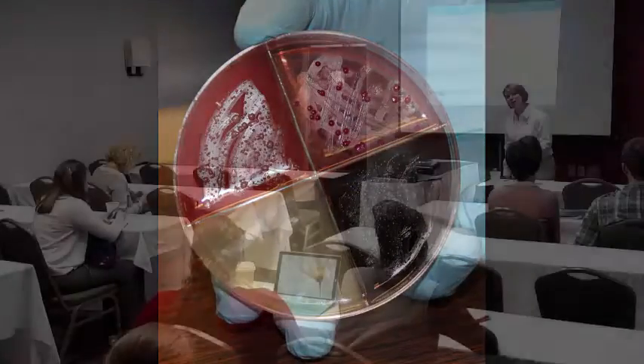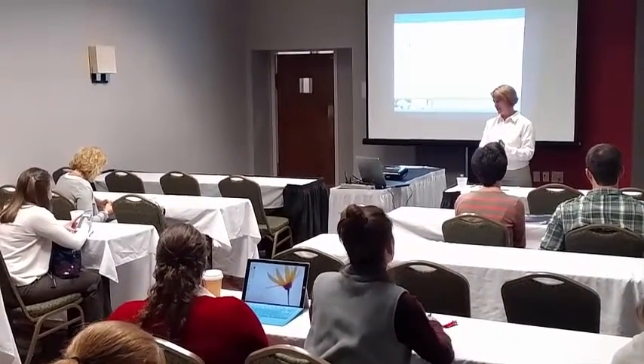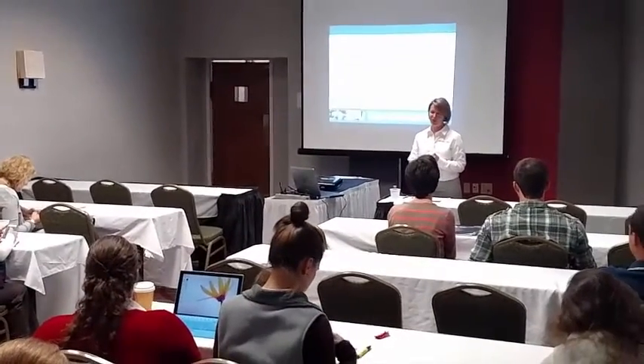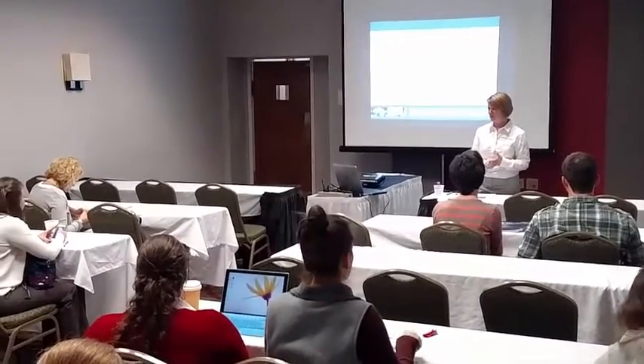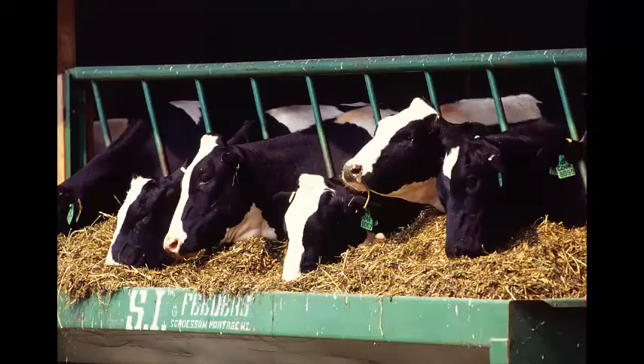My hope in presenting that was that the attendees would get some practical information to take back to their farms or to apply with the producers within their work, but also that they would be more clear on the big picture and why food safety is important through the entire continuum.